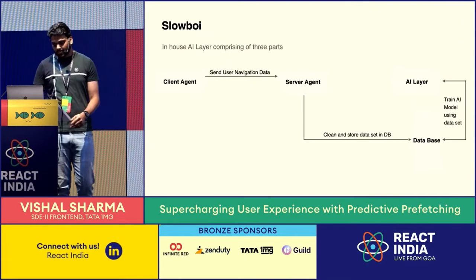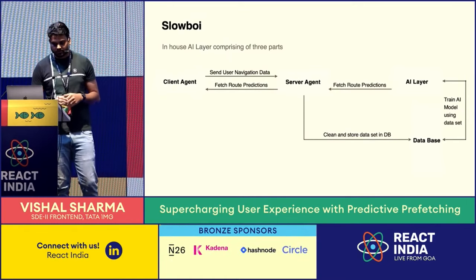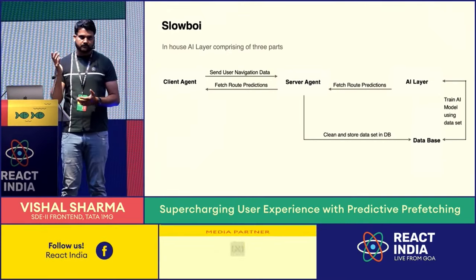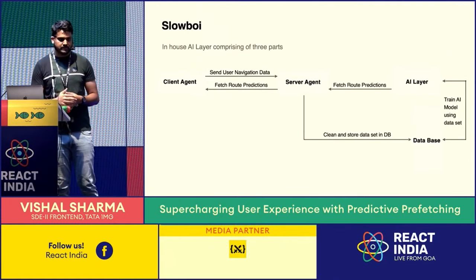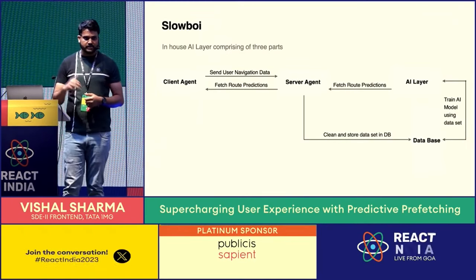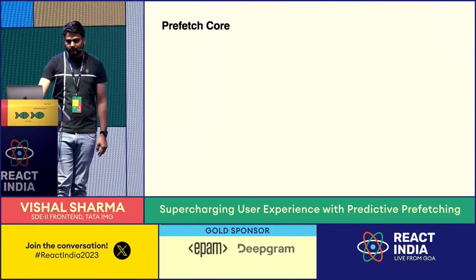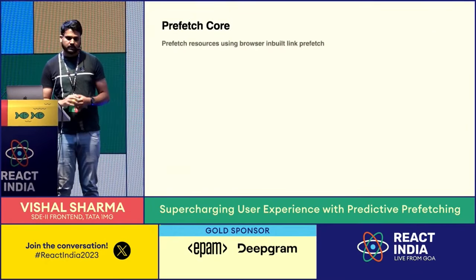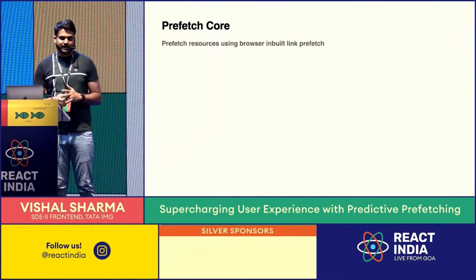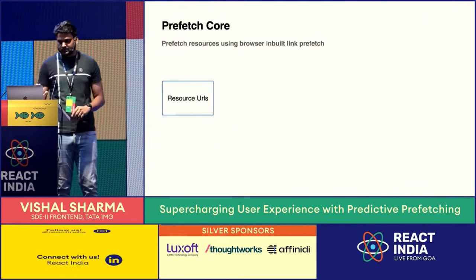The client agent also has another responsibility — fetching predicted routes. When I'm on page A, the client agent fetches route predictions for next pages from the server agent, which exposes an API that in turn queries the AI layer. The second part of the solution is Prefetch Core, a wrapper we built around the browser's built-in prefetch link — the link tag with REL prefetch. Our wrapper adds intelligence on top of that.